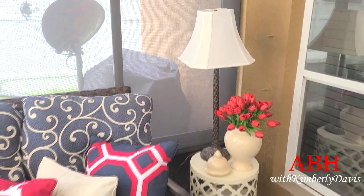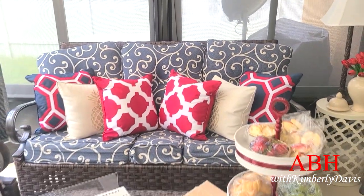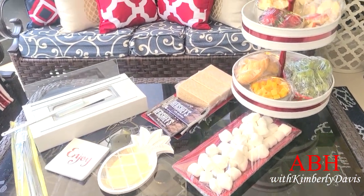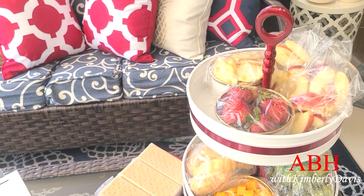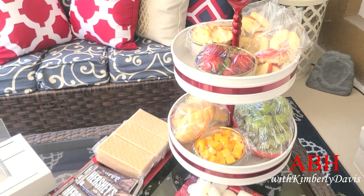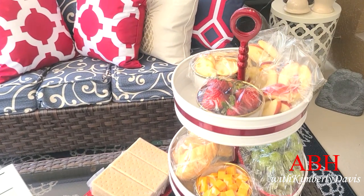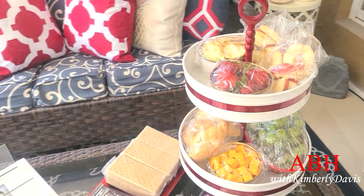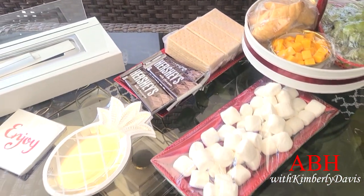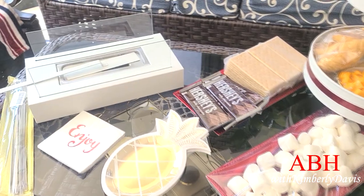Over in my living room area I have some treats ready for my family. We can do s'mores — I have fruit here, wrapped up because after filming I put it immediately back in the refrigerator. We have apples, grapes, cheese, different crackers, and of course the things for s'mores: graham crackers, marshmallows, and of course Hershey chocolate. The indoor fire pit I picked up from Amazon.